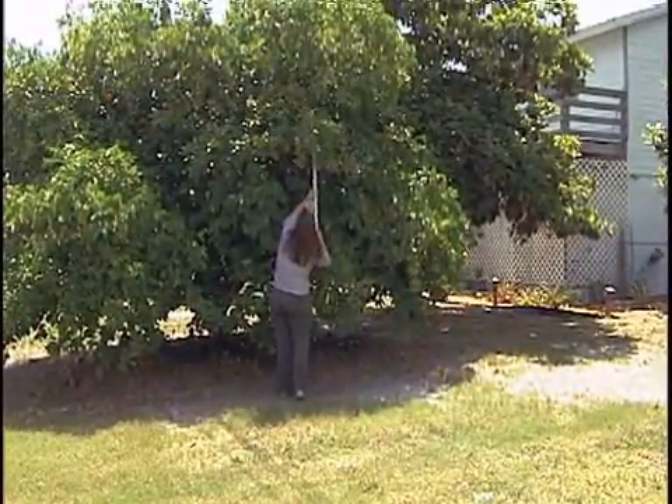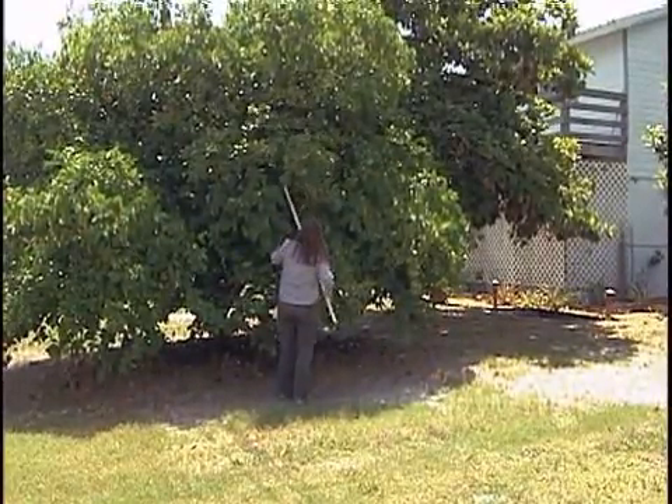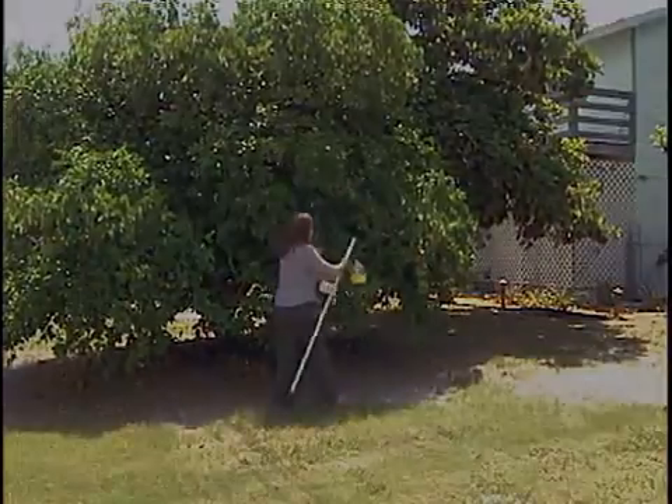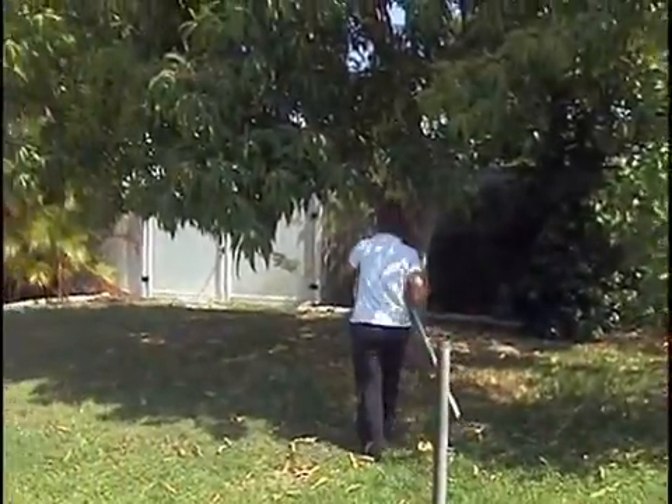When traps need rebaiting, the specialist removes existing traps, replacing them with freshly baited traps. In general, traps are relocated every 12 weeks to new sites to ensure widespread coverage. Without this trapping program monitoring what's coming into this state from other countries, our citrus, vegetable, and tropical fruit industry would be devastated.